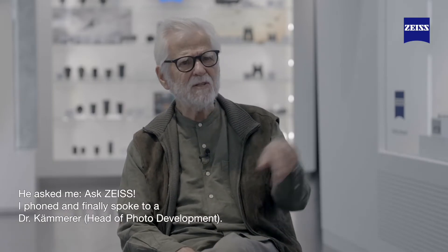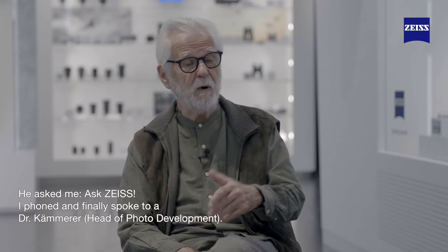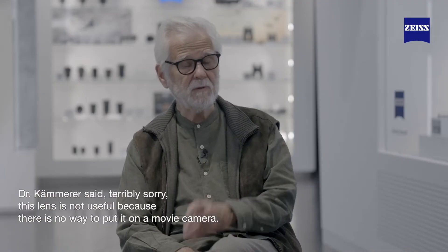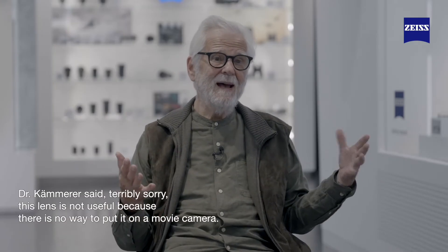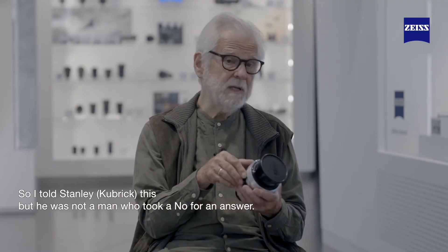Then he asked me, 'Ask Zeiss.' So I phoned and finally spoke to a Dr. Camera. Dr. Camera said, 'It's terribly sorry, but this lens is not useful because it has no way — you can't put it on a movie camera, so it's just not possible.'